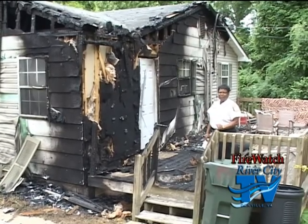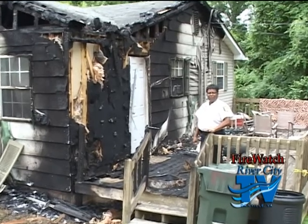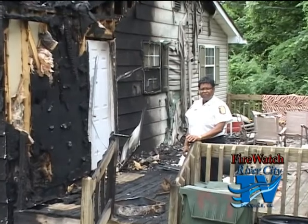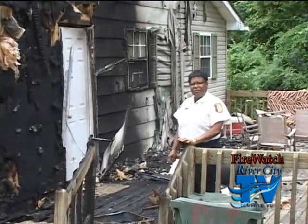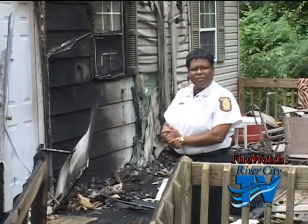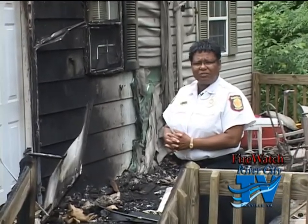Hello, welcome to a new edition of Firewatch. This month on Firewatch, I have several different types of fires to show you. We've been busy this month with some of the fires here in Danville, and we want to look at a way to try to prevent these fires from happening to you.